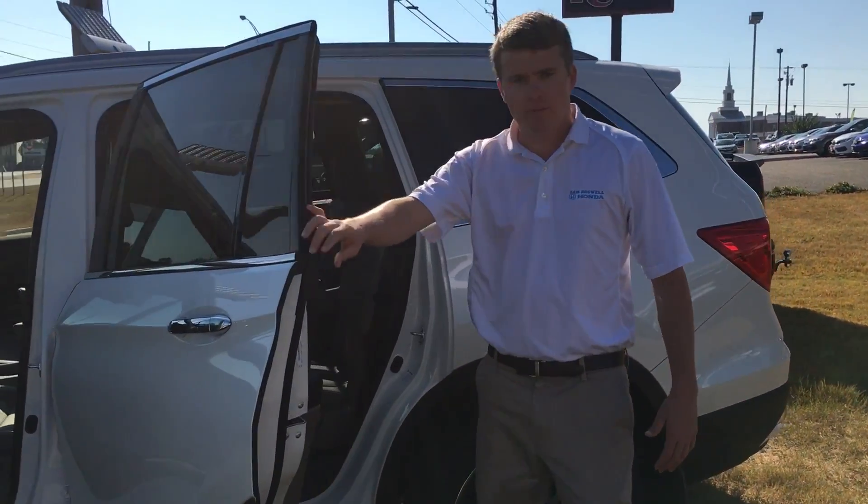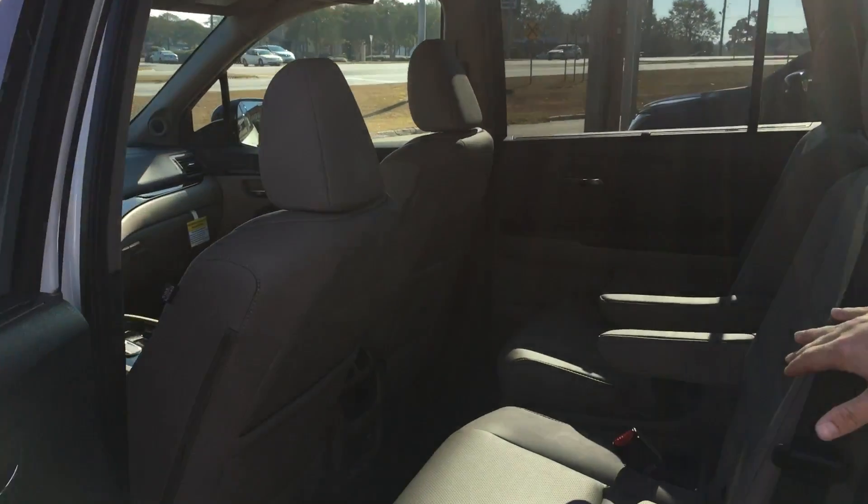Take a look at the second row. In the Elite you get the captain's chairs, as well as heated rear seats.